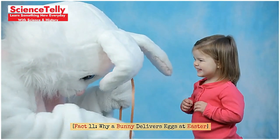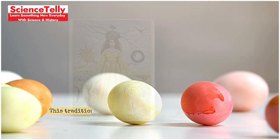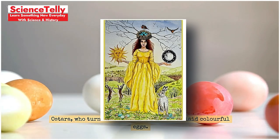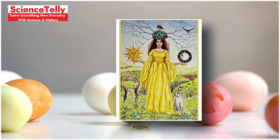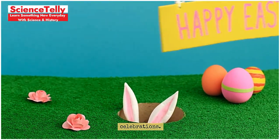Fact 11: Why a bunny delivers eggs at Easter. Why does the Easter bunny deliver eggs? This tradition comes from an ancient myth about the goddess Ostara, who turned a bird into a rabbit that laid colorful eggs. This legend was later incorporated into Christian Easter celebrations.